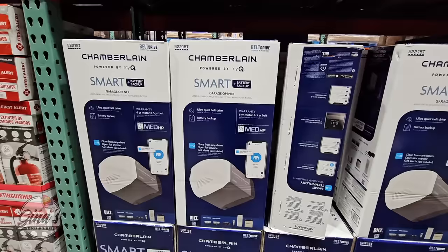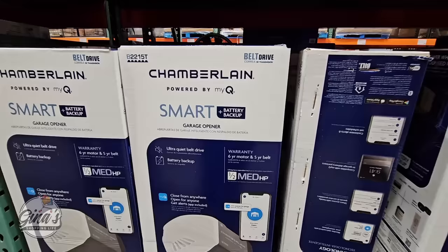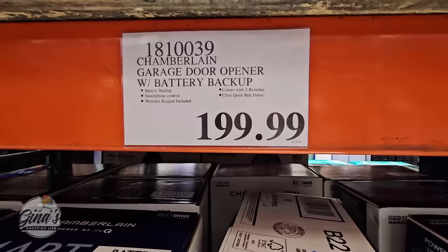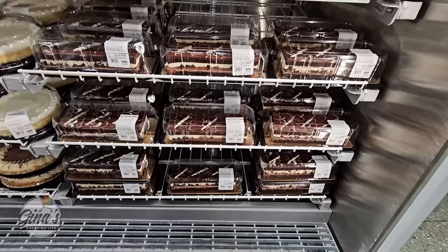The Chamberlain smart garage opener — this is a nice one at $200, which is actually a really good price because these can get pricey. There are so many different ones out there, so definitely do some due diligence. But for $200, you're going to get smartphone control, a wireless keypad included, and two garage door openers.